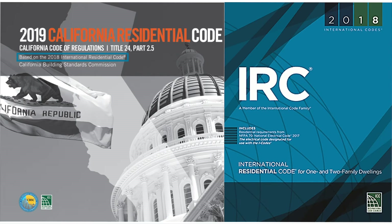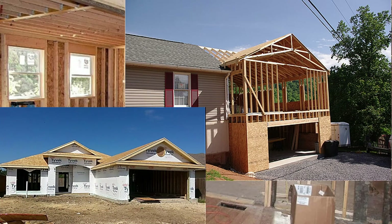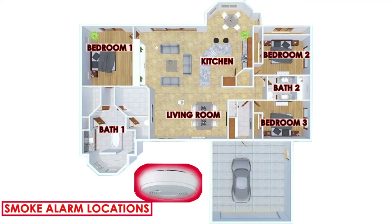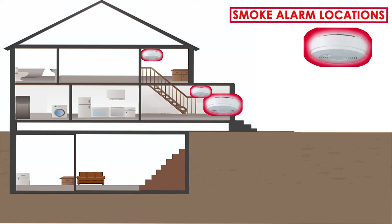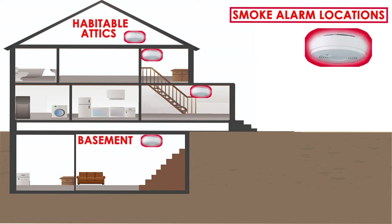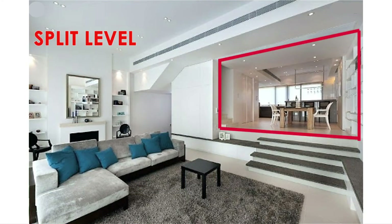Regardless if your project is a remodel, an addition, or if you are constructing a new dwelling, smoke alarms are required in the following areas: within each sleeping room, outside each separate sleeping area in proximity to the bedrooms, on each story of the dwelling including basements and habitable attics. If your dwelling has a split level without a door between both levels, then a smoke alarm is required on the upper split level.